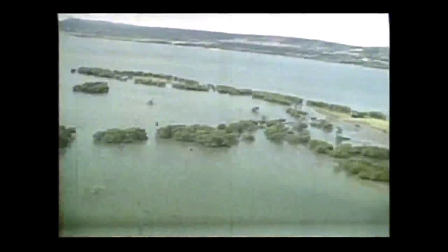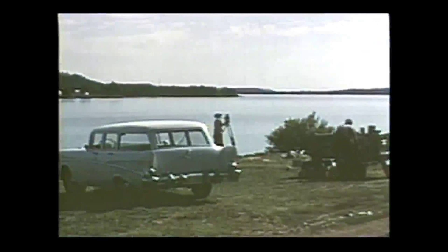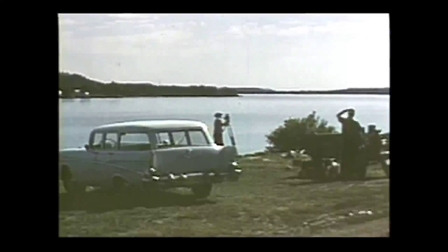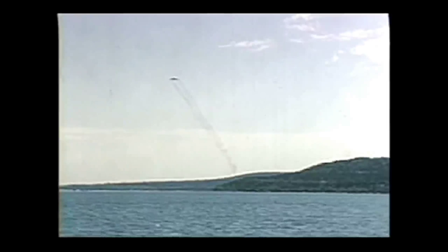Fully briefed as to the test plane's course and time of arrival, Convair camera crews were placed at selected positions on a west Texas lake. The total result was ten seconds of film, or a couple of blinks of the human eye.